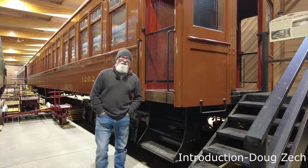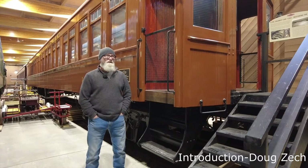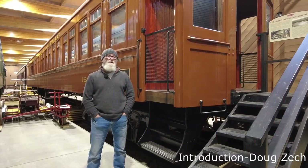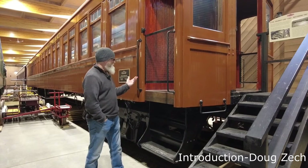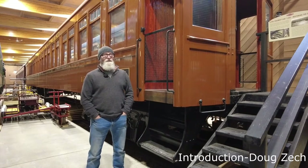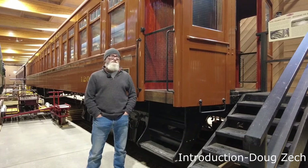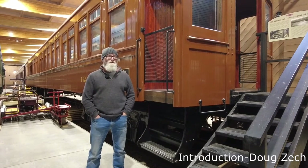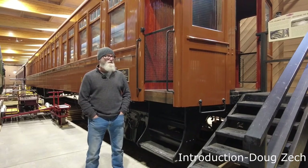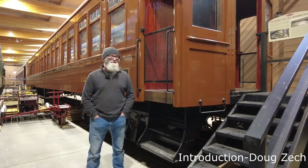My name is Doug Zeck. I'm the restoration cabinet maker here at Heritage Park. I was hired in 2016 to undertake the restoration of the colonist car. I'm a cabinet maker. At that point I had been 22 years in the industry and was really looking for a change and a challenge. And this project definitely, definitely challenged me. There's no question about it.